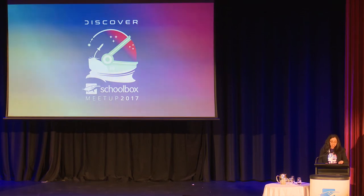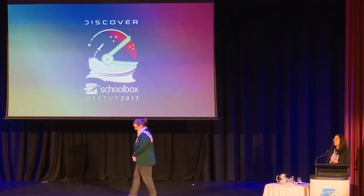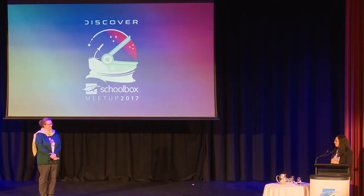On behalf of Schoolbox, thank you so much for showing all the amazing work Sheldon is doing. Now we've got Lisa Dumasich and Brad Owens from Crest Education. Lisa was one of our very first Schoolbox heroes — really looking forward to seeing what you guys are going to show us.